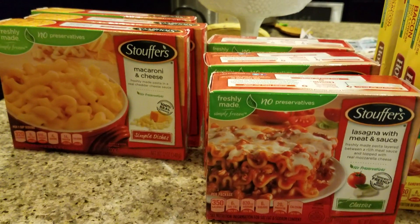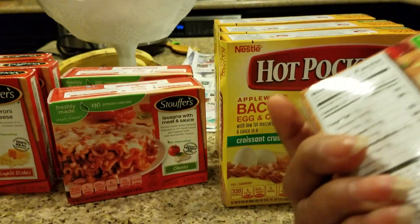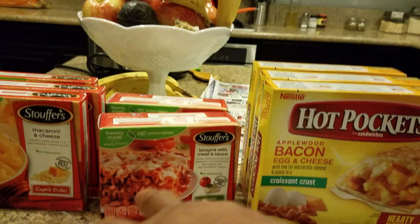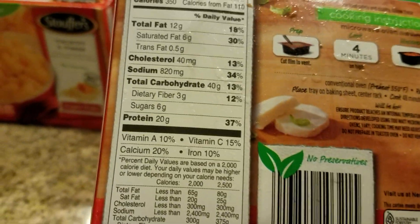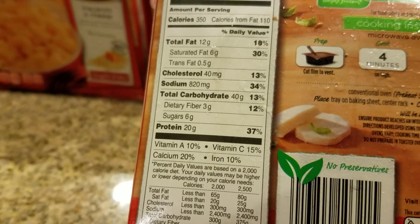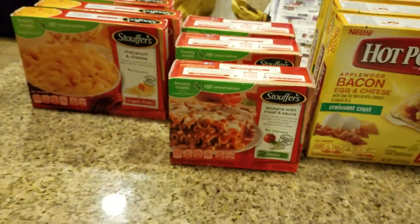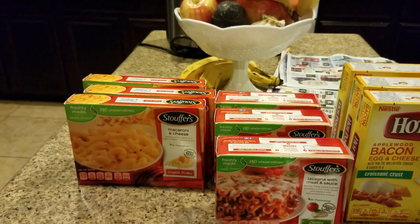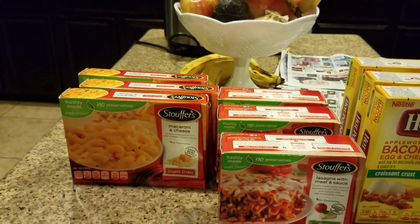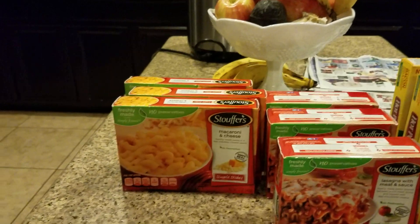I also bought the lasagna with meat and sauce. They say no preservatives, but I looked at the sodium — it's 820 milligrams. That's a lot, and it has to be in order to preserve it. You have to be careful because we're only supposed to have around 1,600 to 1,800 milligrams of sodium in a whole day.